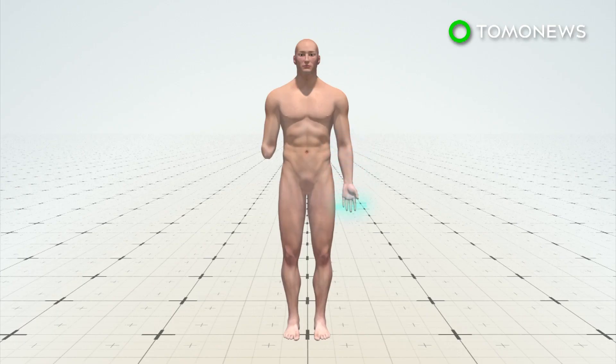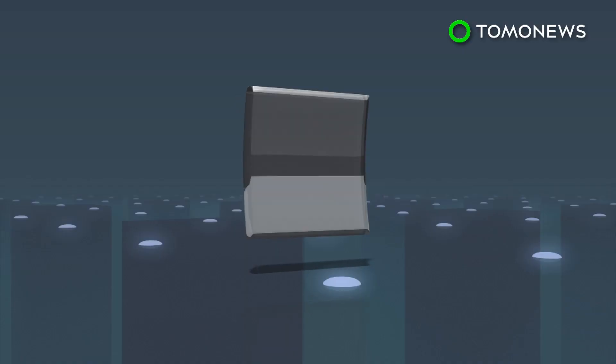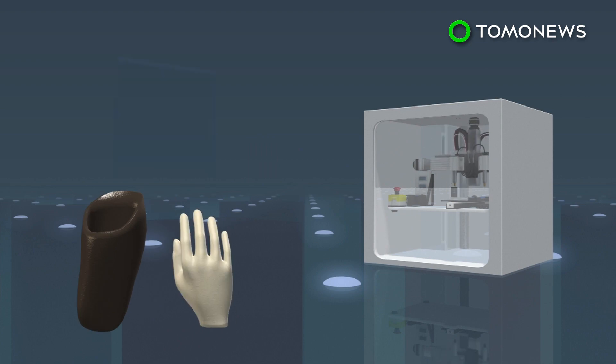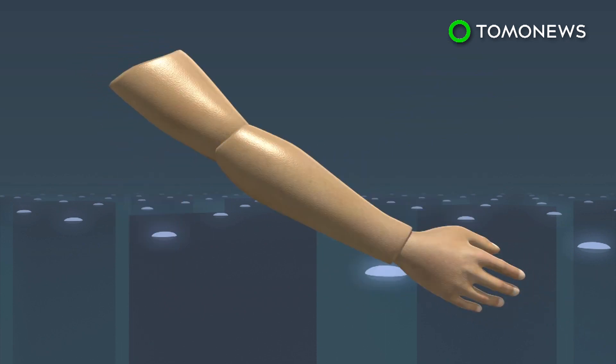Before designing a prosthetic limb, the team assesses each patient and makes a scan of their stumps. They use flexible thermoplastic polyurethane to 3D print the socket and hand, and a firmer plastic to create the forearm. When the parts have been assembled together, the limb can be printed to match the patient's skin tone.